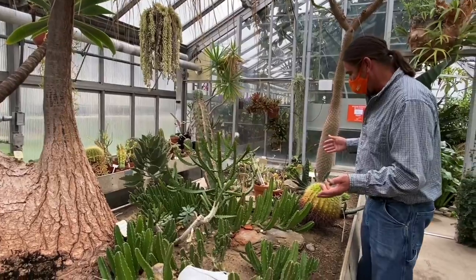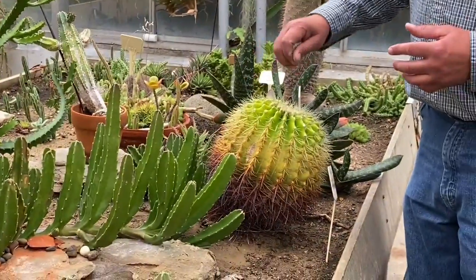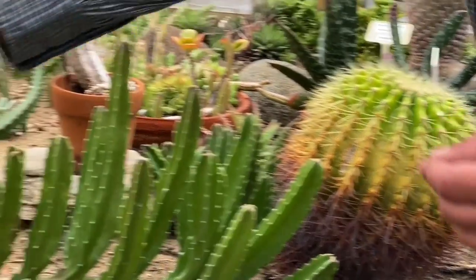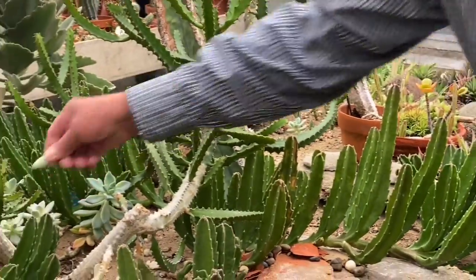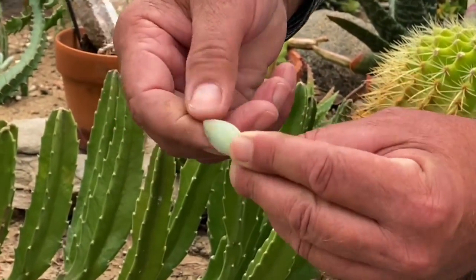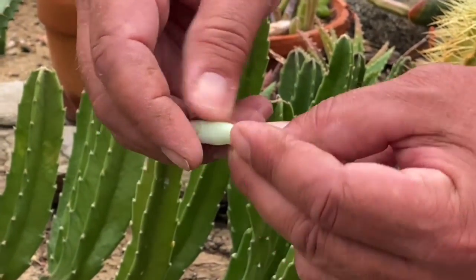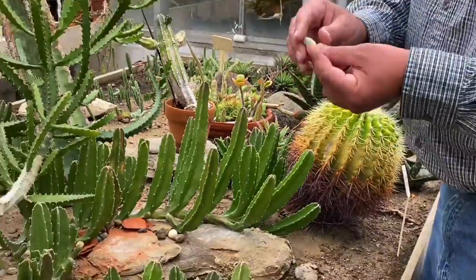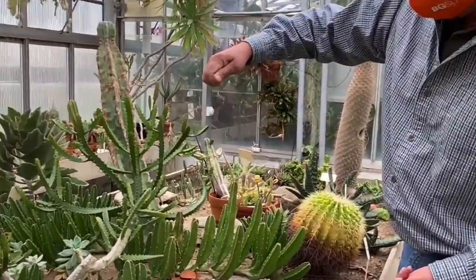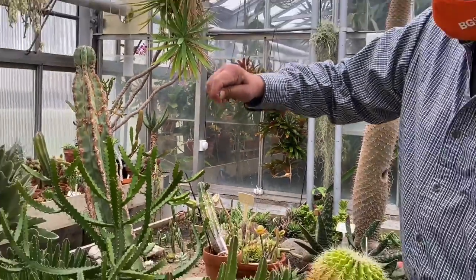A number of other plants in here have a high density of spines that can act to reflect sunlight, or others that have different characteristics, such as a waxy cuticle — like this succulent — that helps to retain the moisture within the plant. You can see that waxy cuticle that wipes off, which protects the plant from evaporation. They also retain a lot of moisture within them, and you can see as I squeeze it, the moisture comes out.